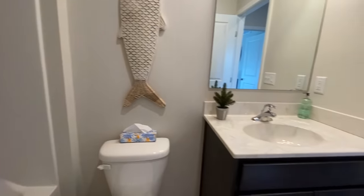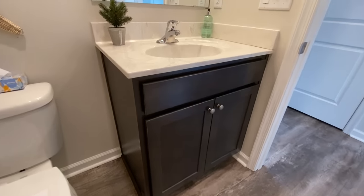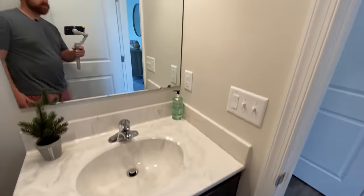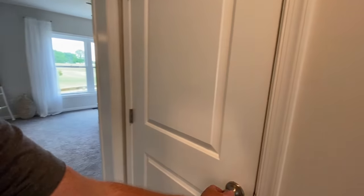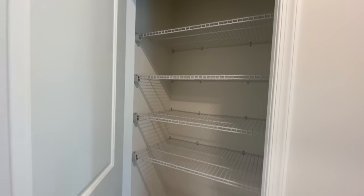This is your guest bathroom — the second bathroom. You have your shower, your vanity, and your linen closet.